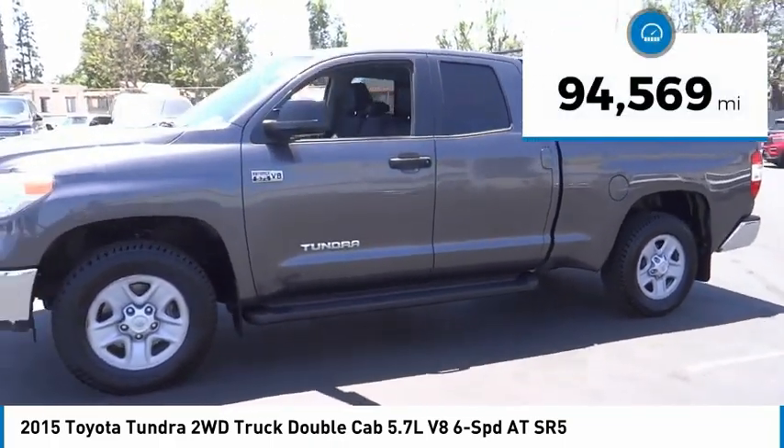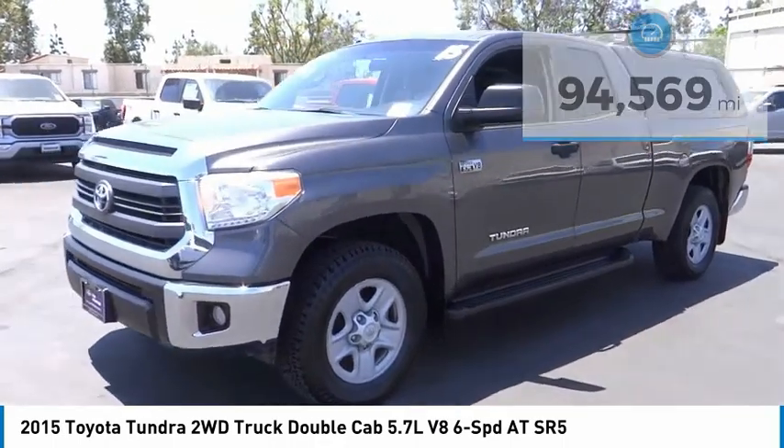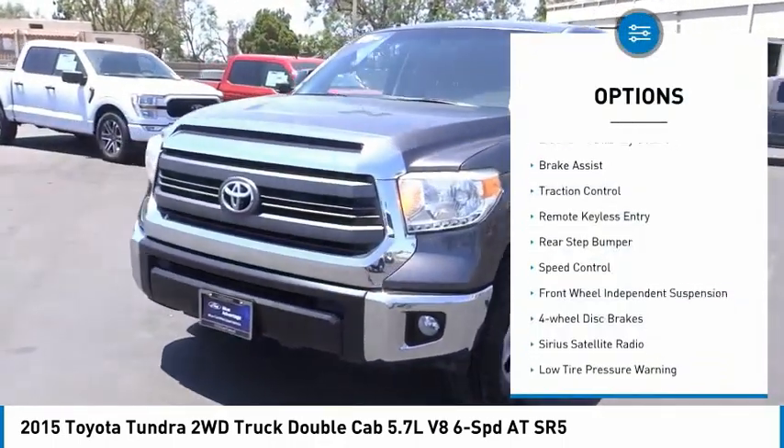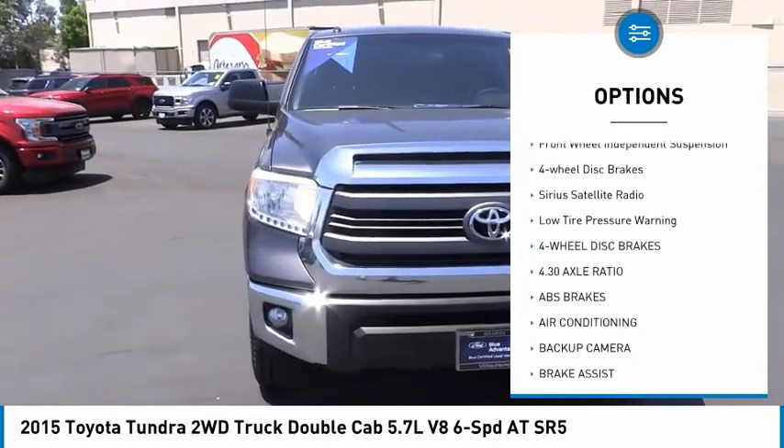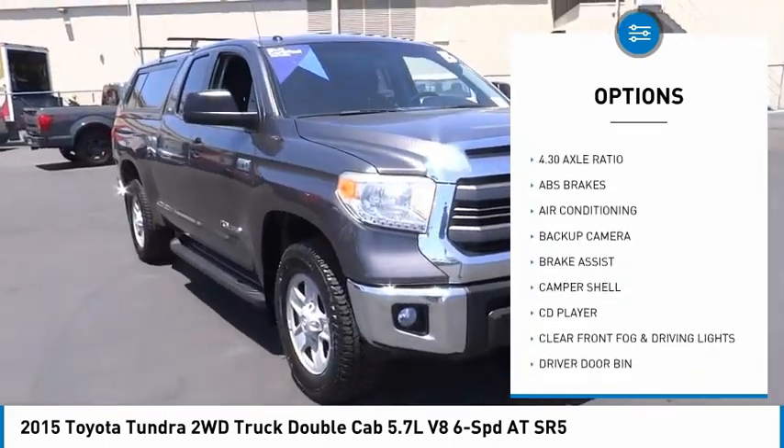This vehicle has less than 95,000 miles. Here are some of this vehicle's great options: electronic stability control, brake assist, traction control, remote keyless entry, and rear step bumper.